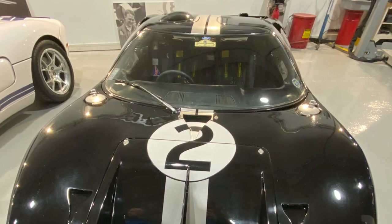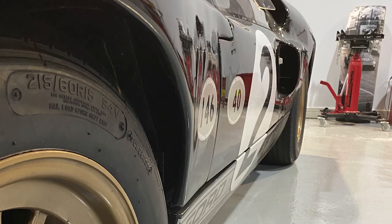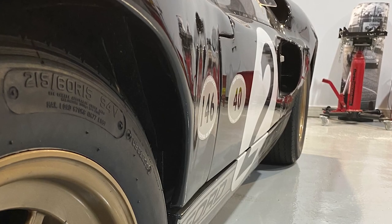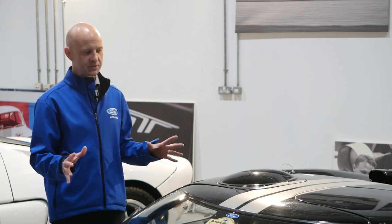At the rear, that's where people like Dan Gurney really got to the headlines as well, with the Gurney strip on the edge of the rear spoiler to help with downforce and turbulence, making the vehicle much more stable on the Le Mans track. An absolute icon.